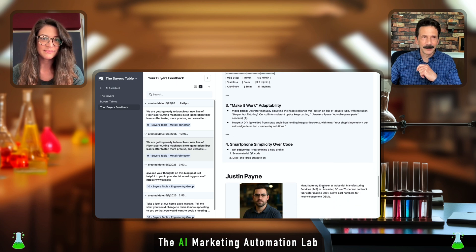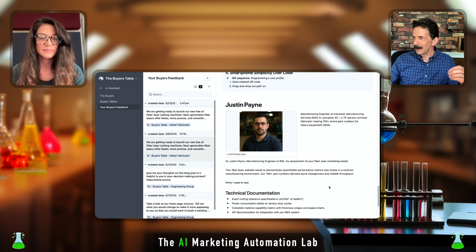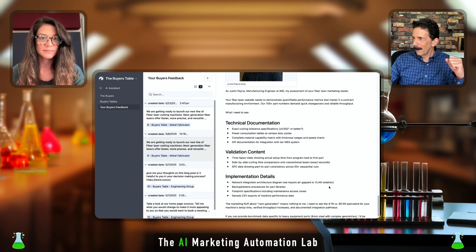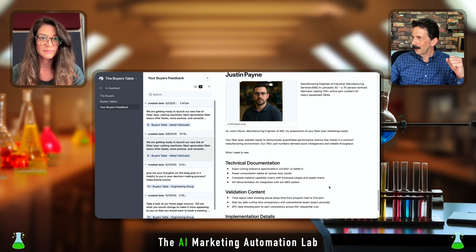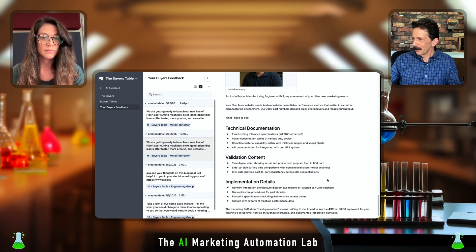This is useful information. If you were building a campaign or getting ready to launch — wow — we got this feedback instantly. And then we have Justin here, who is the manufacturing engineer, and he's detailed what he would like to see.